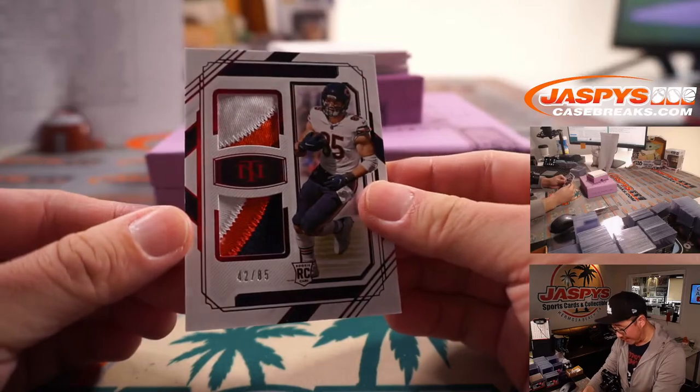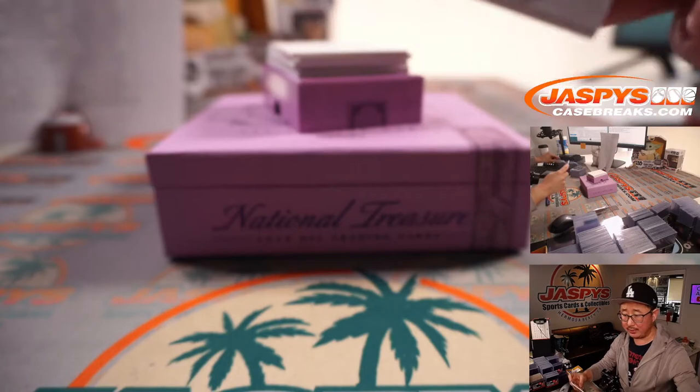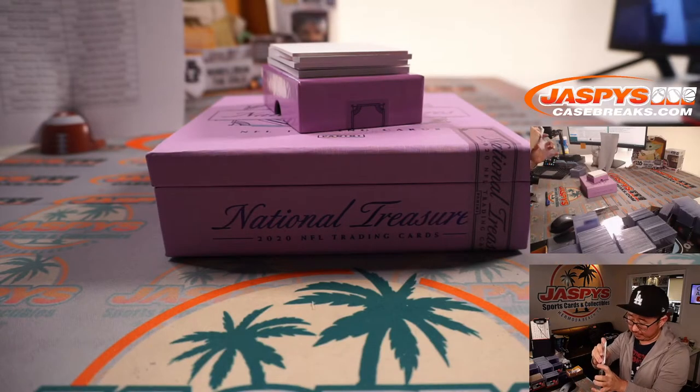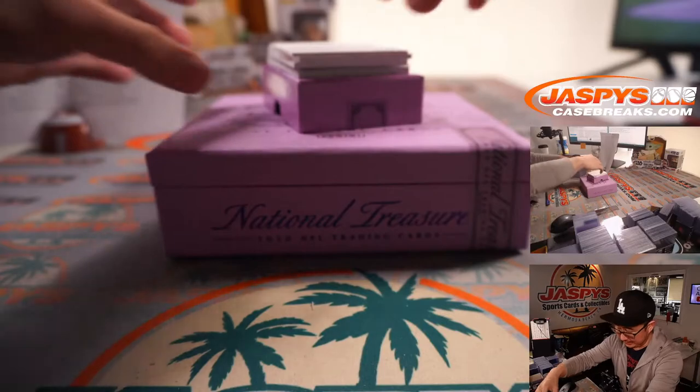42 out of 85, Cole Kmet — nice colors in that Bears Dual Relic — going to PJ. Let's see a big hit.